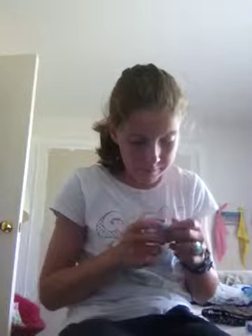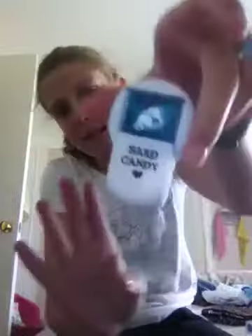My favorite thing right now — I call it my Kesha makeup. This is Hard Candy, it's electric blue. It looks like this. It's Hard Candy and it is so good, it works so well.